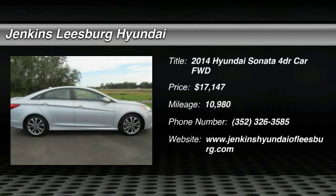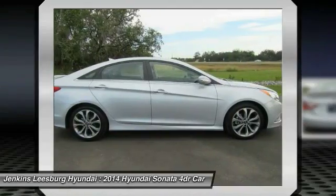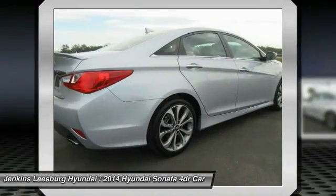The 2014 Sonata. The Sonata has a long list of technologically advanced interior features and options that make driving safer, more convenient and much more fun.